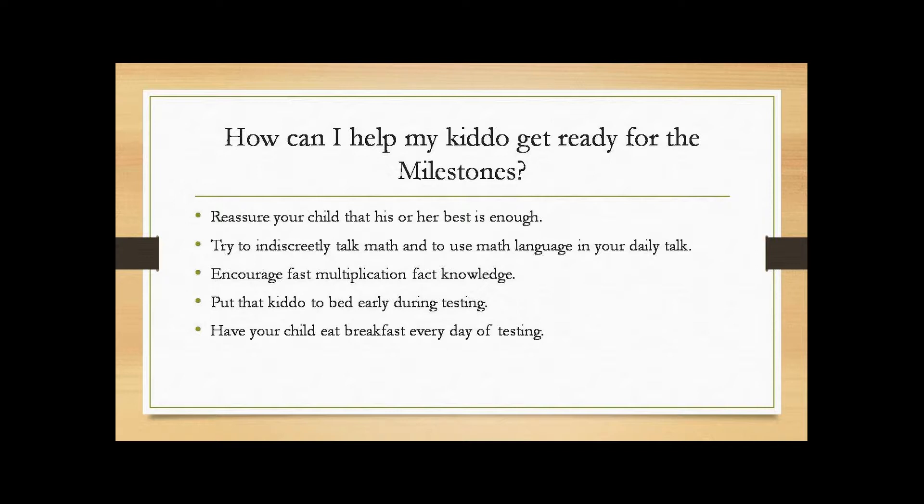Make sure that they know their best is good enough. Try to talk to them about math in a way that they don't recognize, so they don't get suspicious — use math in your daily talk. Encourage fast multiplication fact knowledge. This is helpful when kids are working on long word problems so they don't have to spend too much energy figuring out a multiplication fact and can use all that energy on the problem itself.